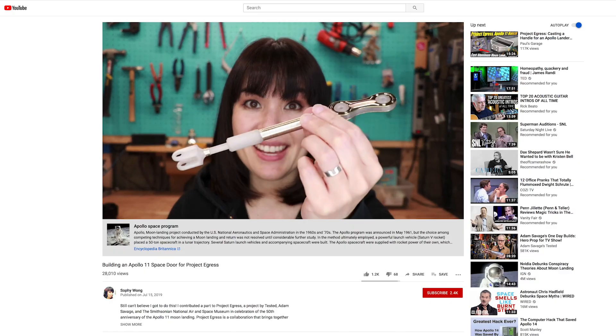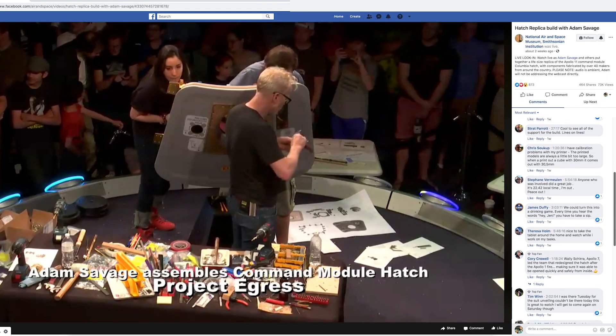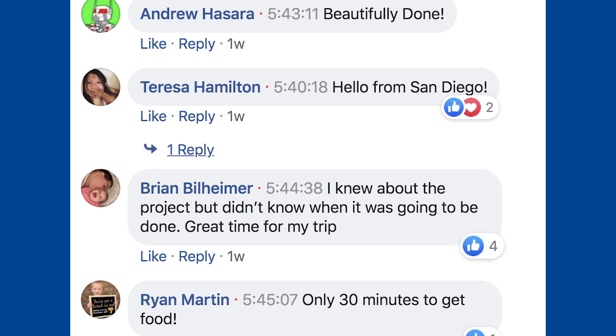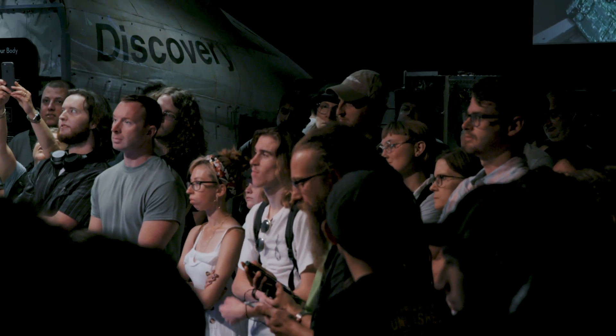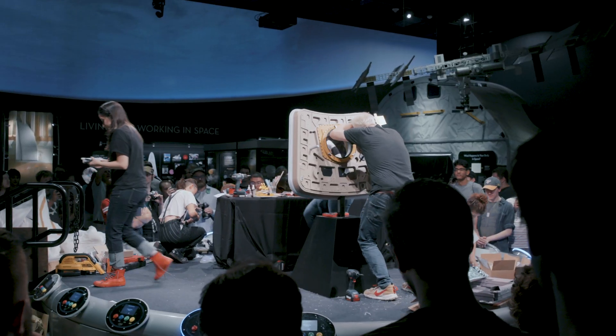44 builders contributed pieces from all over the country, and then people all over the world tuned in to the live webcast of the build. It was really an incredible event to be a part of. The audience was actually made up of a lot of builders, makers, and people who actually contributed to this project, so it was a really exciting environment.